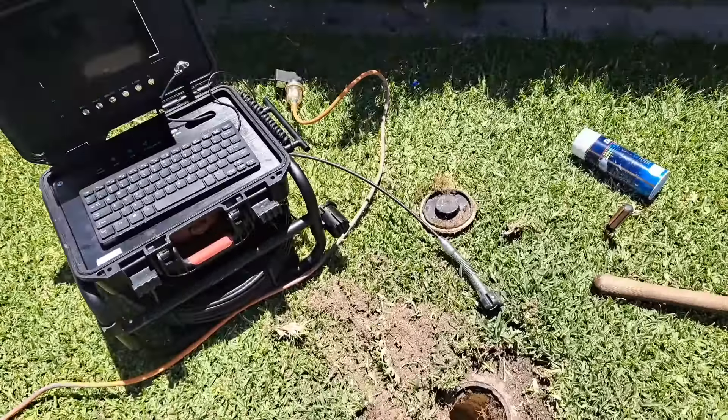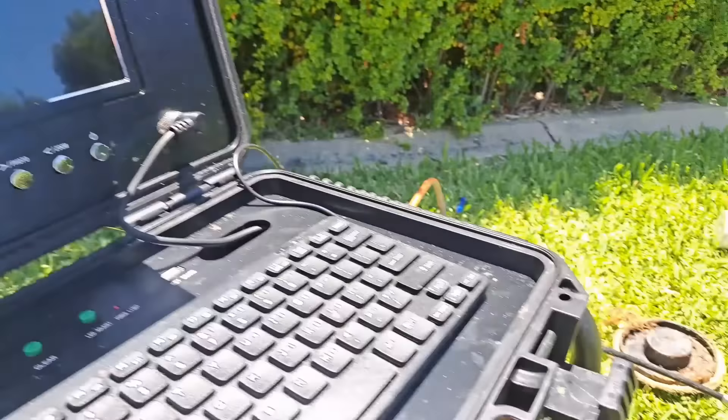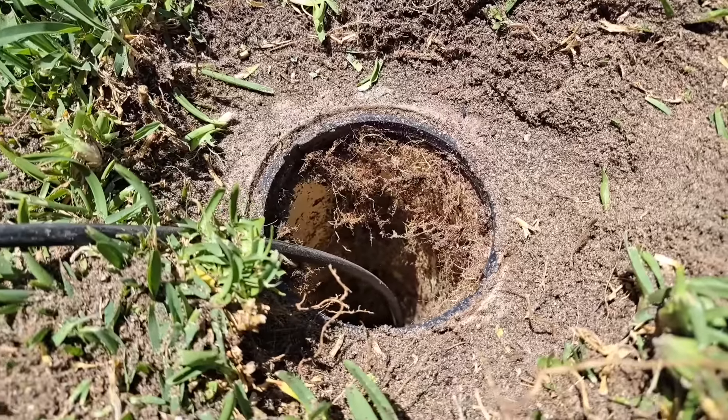Alright guys, just like bloody magic, we've got the camera out. We're going to send her down this inspection shaft. We're going to try and send her up the junction towards the house, and we'll see what's going on. Obviously there's some tree roots up the top here, but I've got a feeling there's a split in the junction.